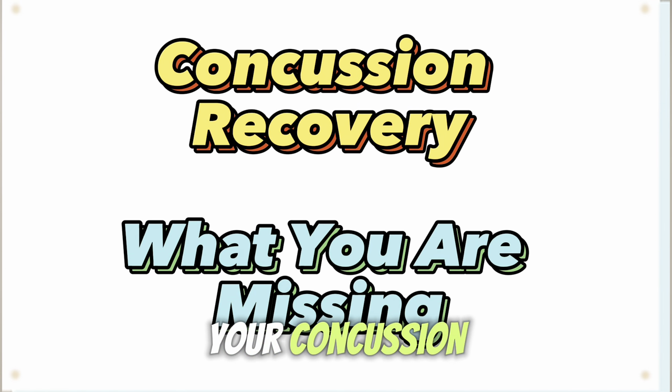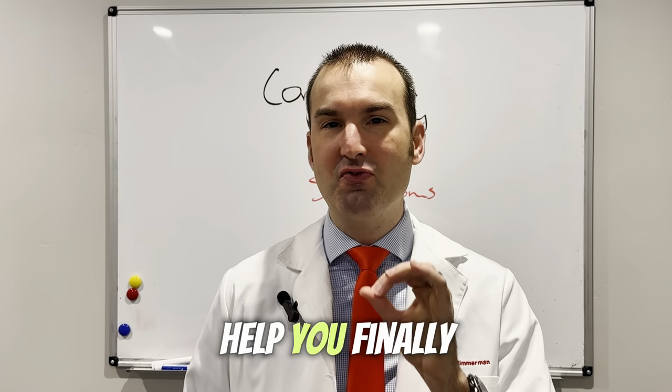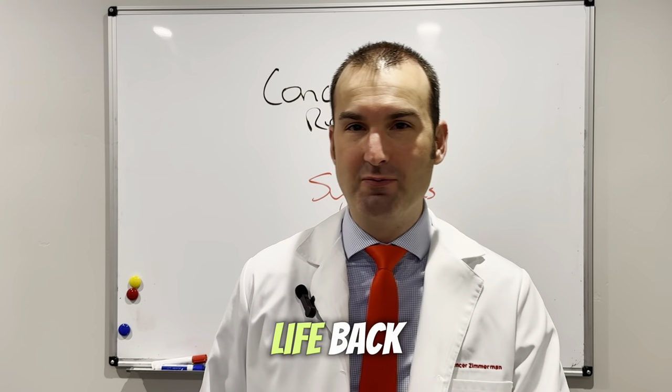Are you struggling to recover from your concussion? If so, I'm going to walk you through what you should be considering to help you finally get over the plateau so you can get your life back.